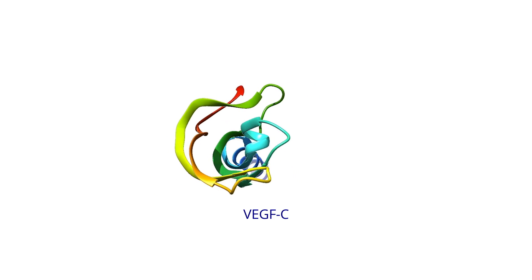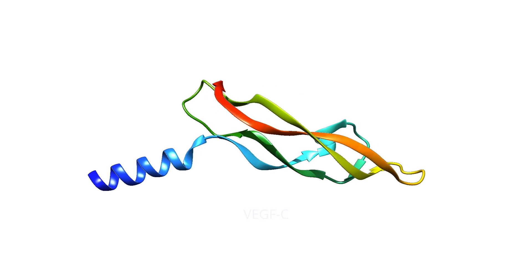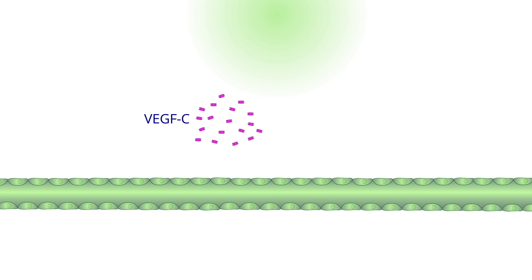His research group was the first in the world to discover VEGFC, which is a growth factor that specifically promotes the formation of lymphatic vessels. The human body is not able to produce enough VEGFC in areas where the lymphatic system has been damaged.